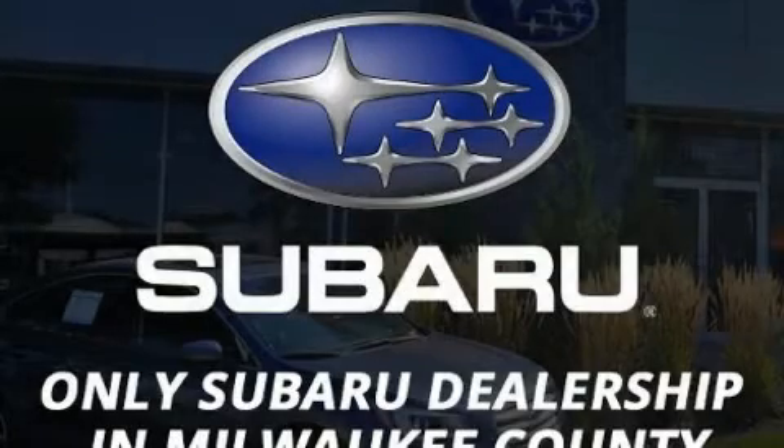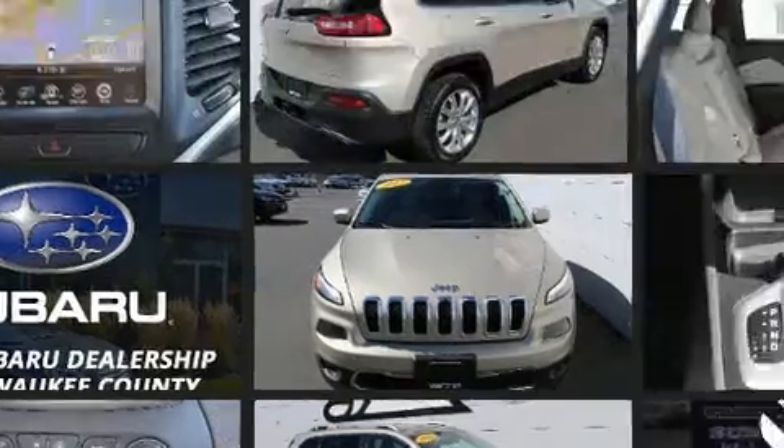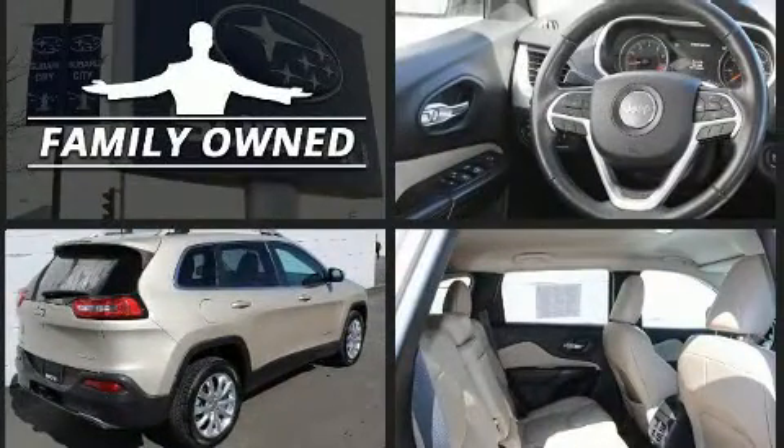Take command of the road in the 2015 Jeep Cherokee. Smooth gear shifts are achieved thanks to the 3.2-liter six-cylinder engine. And for added security, Dynamic Stability Control supplements the drivetrain.